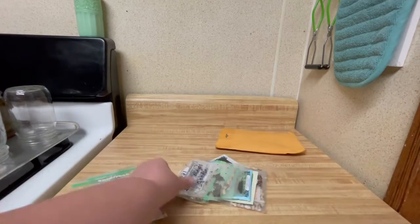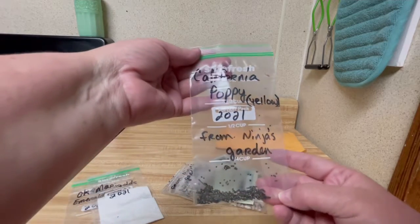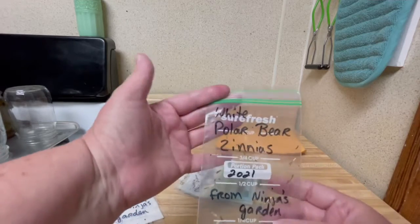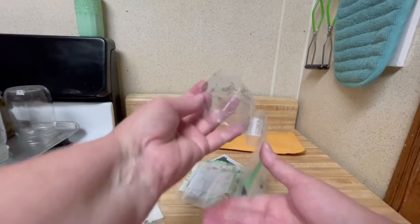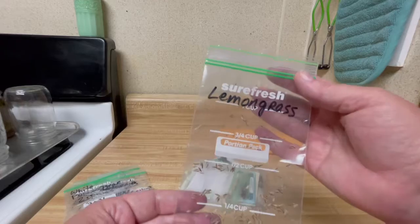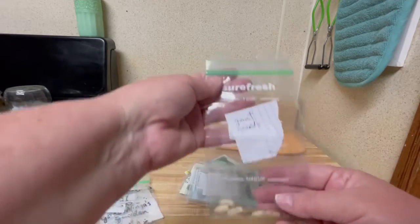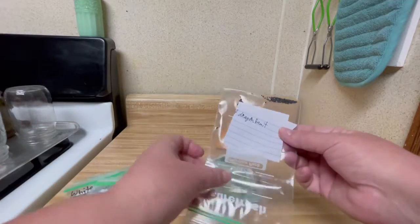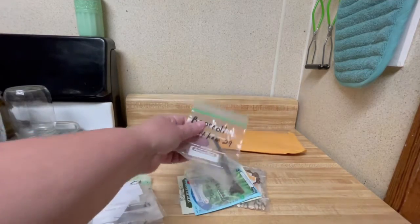Marigolds! California Poppy from Ninja's Garden. White Polar Bear zinnias — oh my gosh, I'm so excited to get all these. Lemongrass! Giant gourds. Dragon fruit — Pitaya — dwarf dragon fruit is what it is.